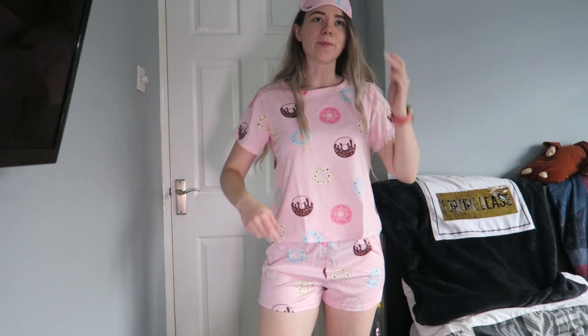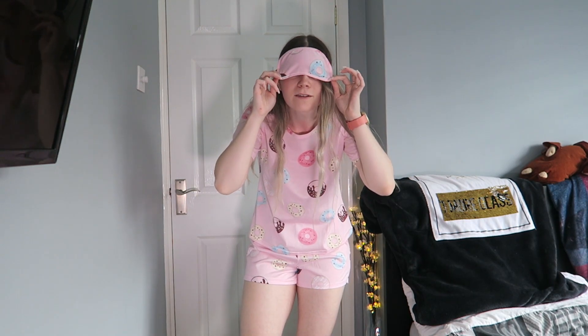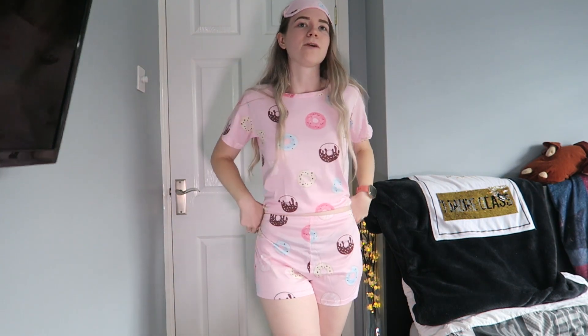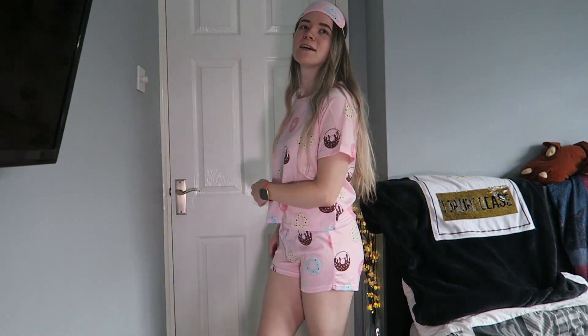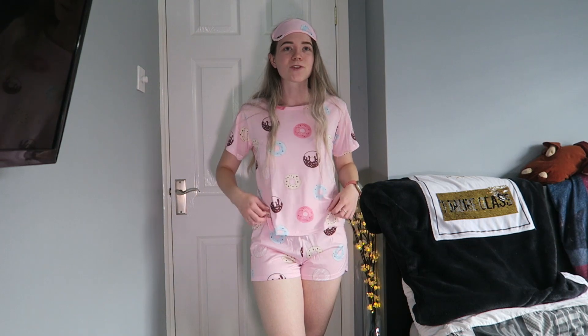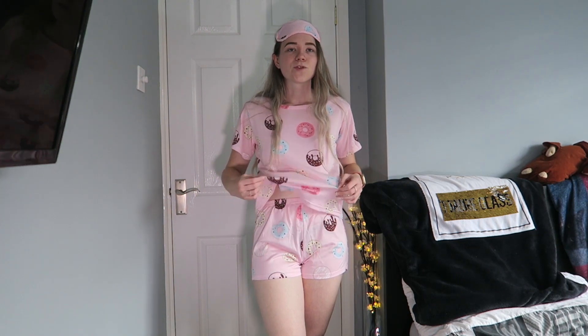Pajamas on now — they actually aren't that bad. The top is really really big though, and if I didn't have a bra on it would look really bad. I've got my little eye mask on. The shorts — you can definitely see my pants through them. I don't know if I'm going to keep these. Pajamas you really don't want to be see-through if you're walking around the house.